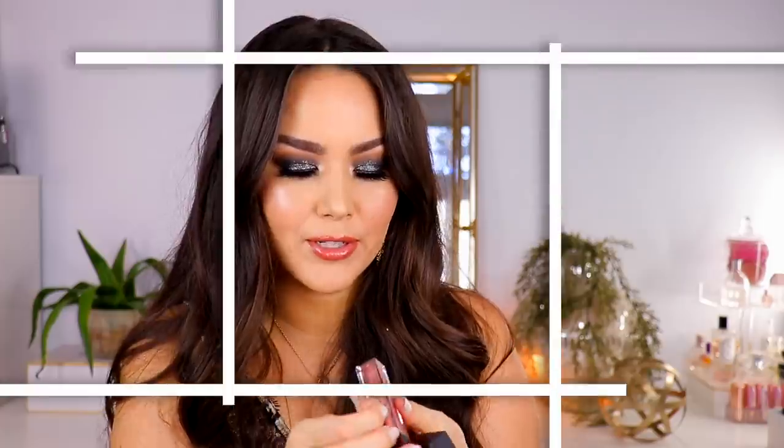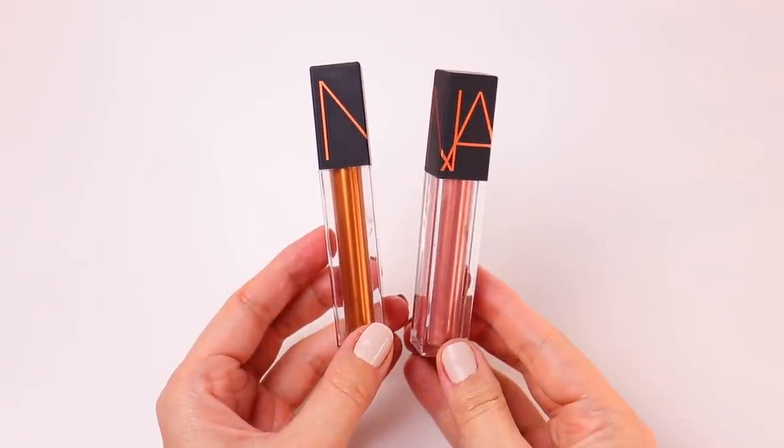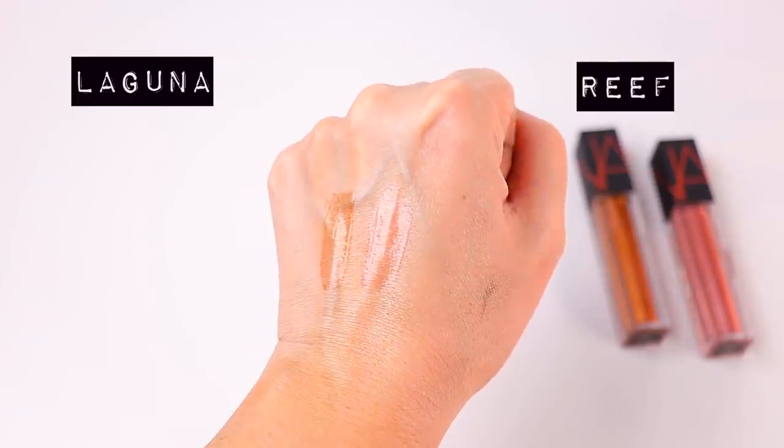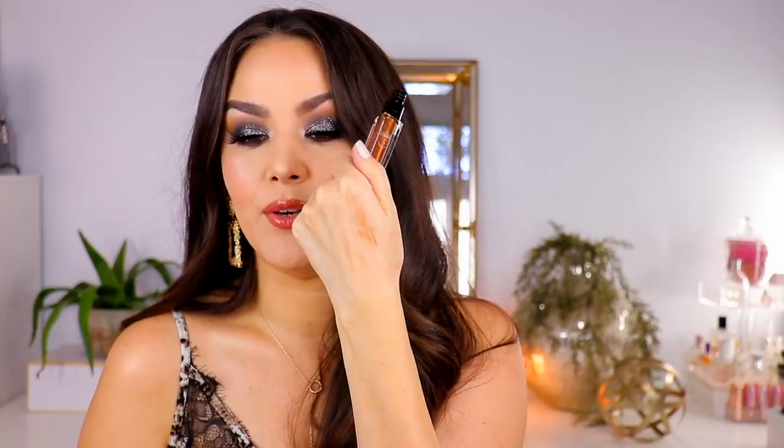We have three different lip products in this collection. I'm pretty sure these are the oil-infused lip tints. I think it's the shade Damage in my everyday lip drawer — I love that one so much. Both of these look kind of metallic in the packaging. I'm curious to see how they are swatched. Since they're lip tints, they go on really sheer. This one is Laguna — I bet this will be beautiful over a nude lip liner. And then the other shade is called Reef, which looks like more of a pinky nude.